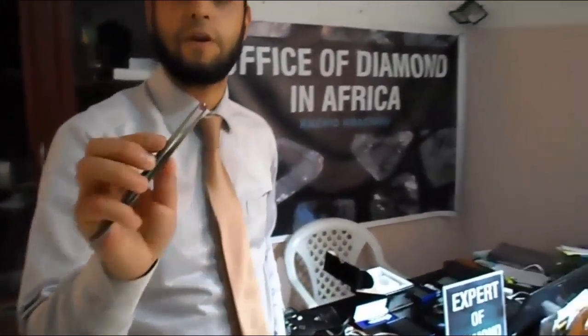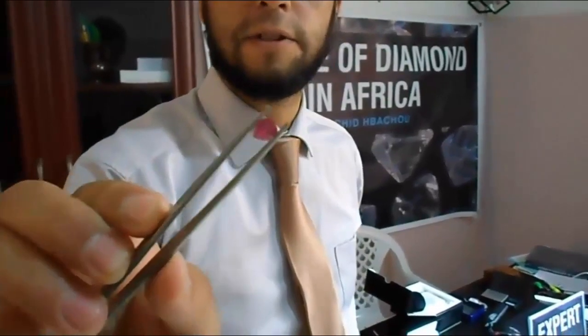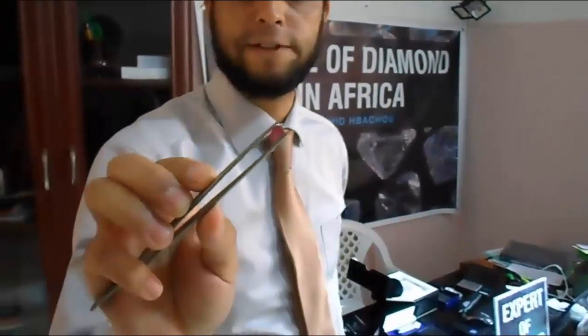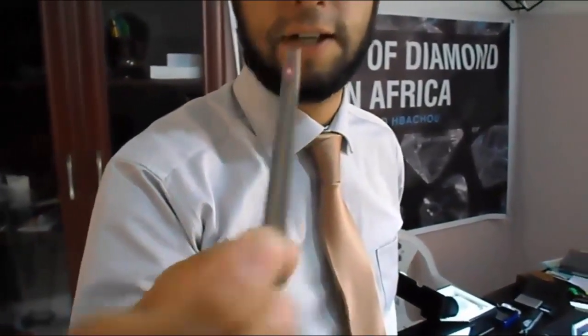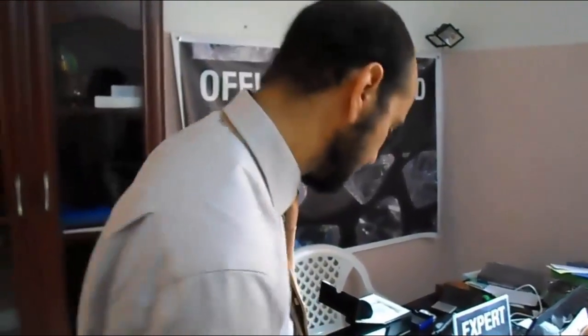This is a natural ruby from Thailand. This stone is about two thousand dollars — it's from Thailand. Of course it's heated. It's maybe one carat and some points. The same stone, not heated, from Burma can be five thousand dollars.